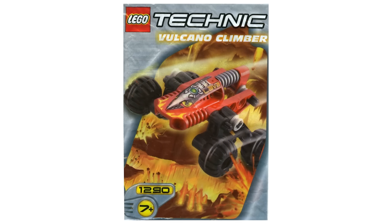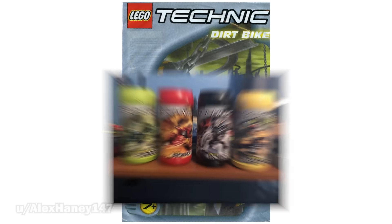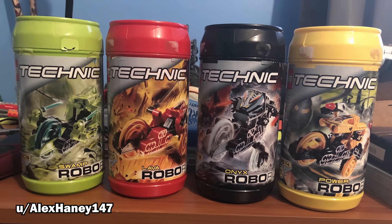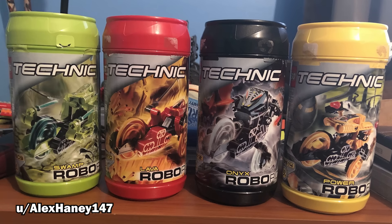One such sub-theme that only ran for a year was the Robo Riders, which released a total of 15 sets. One lucky shopper was able to pick up four of them for $1 apiece. If these are still sealed, they could sell for as much as $50 each, so this is definitely a great find.